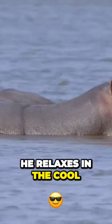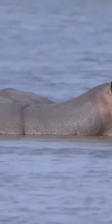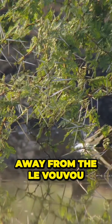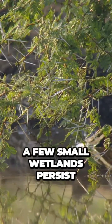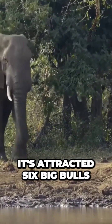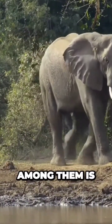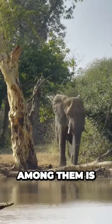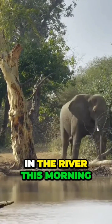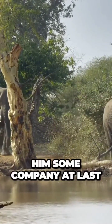For now, he relaxes in the cool of the water with his pod. Away from the Luvuvu, a few small wetlands persist. They've attracted six big bulls, among them the young bull that was in the river this morning. The gathering at the water offers him some company at last.